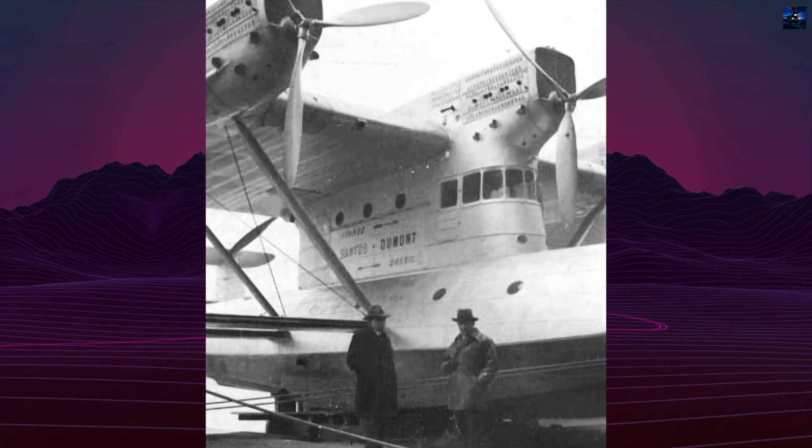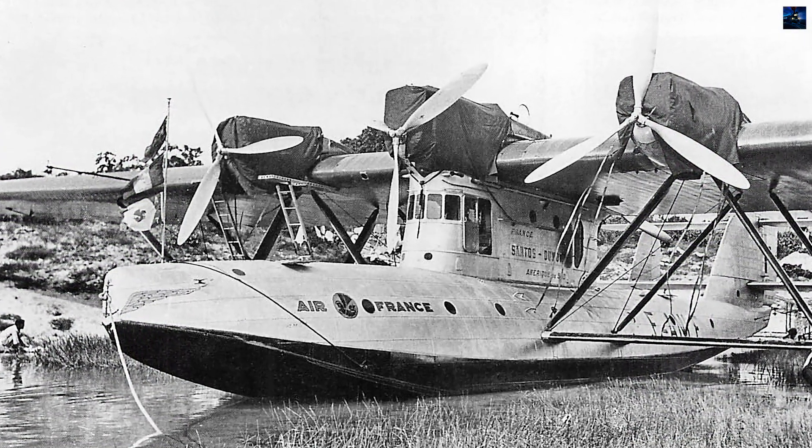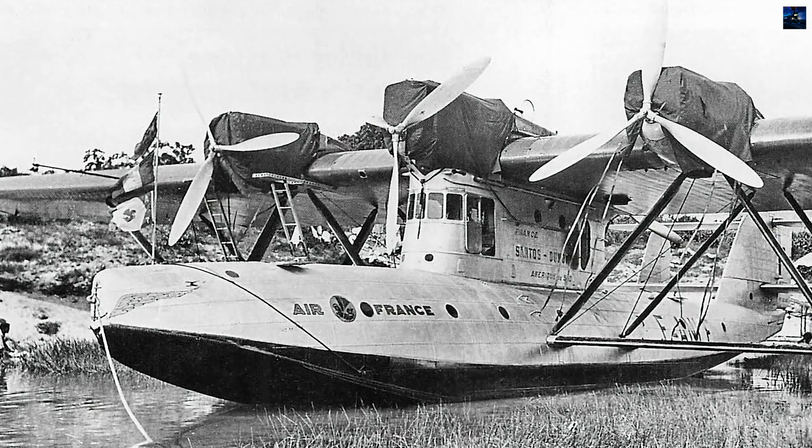Payload capacity during ocean crossings was limited to about 600 kg because of the need for a double crew of eight.